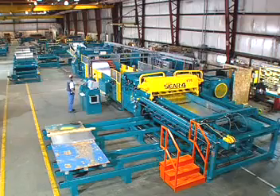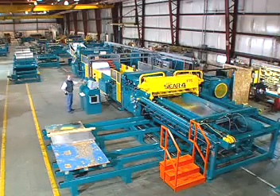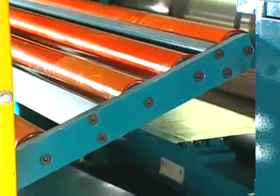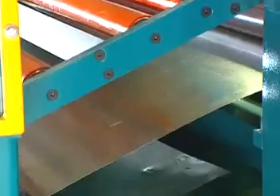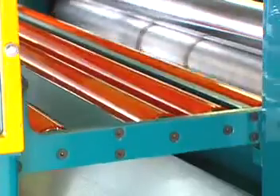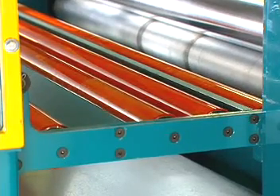A tail end sensor activates a control sequence that automatically measures the amount of coil stock after the final shear cut. The machine continues shearing until the remaining material is less than the prescribed length. At this point, the support bridge raises and the drives reverse, discarding the end piece into the scrap bin.